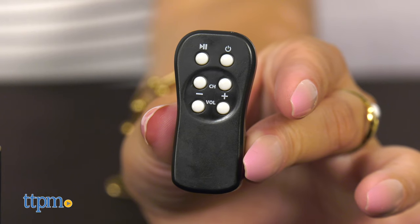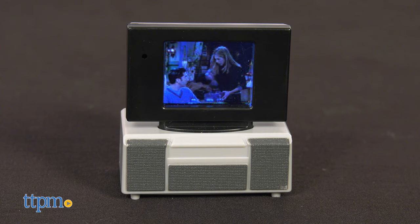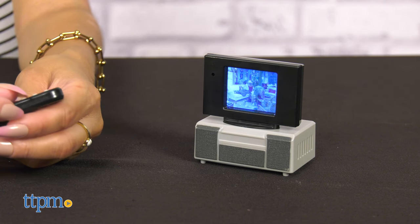Each Tiny TV comes with a remote that really works. Use your remote to turn your Tiny TV on, sit back and enjoy channel surfing from scene to scene.